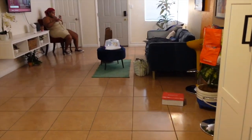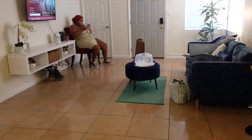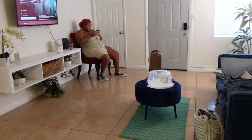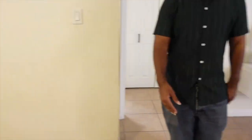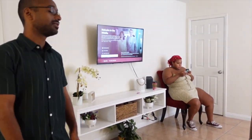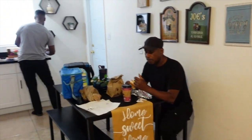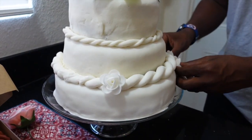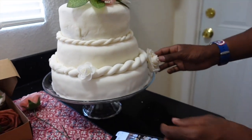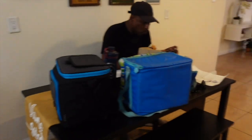Alright guys, this new house tour was totally clickbait because this is an Airbnb — not really. It's a new house tour that the kids, Jada and Joshua, are staying at in Las Vegas, Nevada, while we're getting ready for Jory's wedding. Jory's over there decorating his own cake. This is the cake — first time we messed with fondant. I think we did a good job.